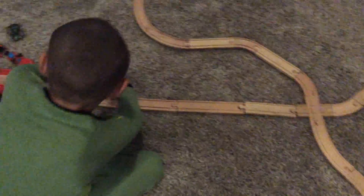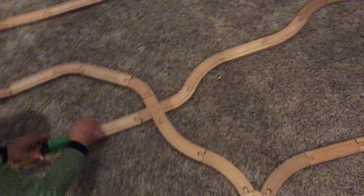The train goes through the loop and it goes in the death loop. It will turn around, go into town, go all the way over there.